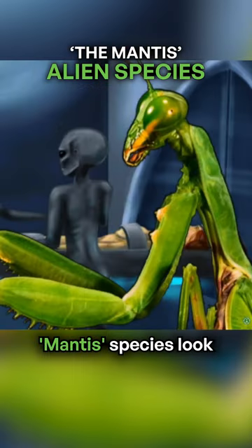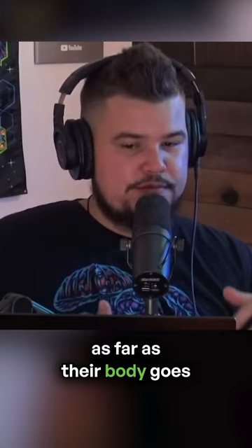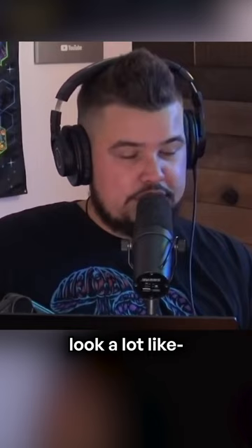These mantis species look exactly like a much larger version of the insect, also slightly altered to look more humanoid as far as their body goes, but their heads are the main thing that people say look a lot like a praying mantis — like a beak. These ones creep me out so much.